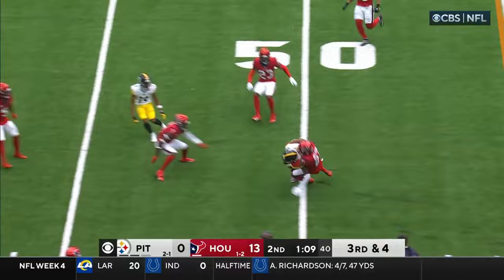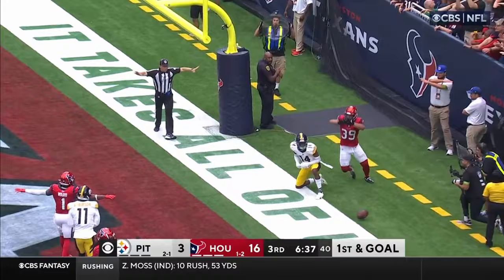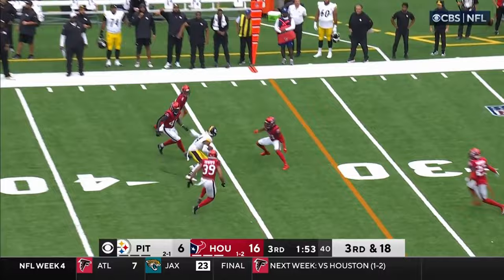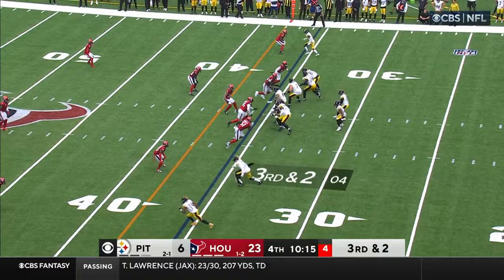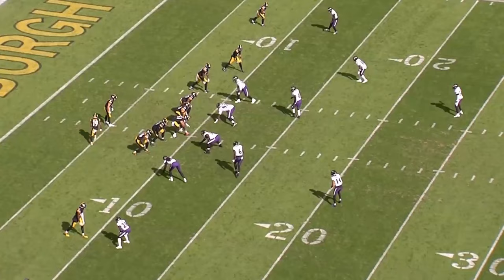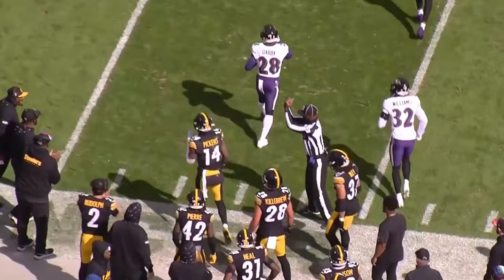Pickett on third and four, slings it near side — it's caught. Pickett looking on first and goal, throws towards the end zone — it is incomplete. You normally, nine times out of ten, Pickens is gonna come down with that catch. Pickett looking, fires, completes to Pickens on the catch. In this first half, second and ten for Pittsburgh — Pickett in the pocket, lofts it to the sideline, handled by Pickens — clean catch.